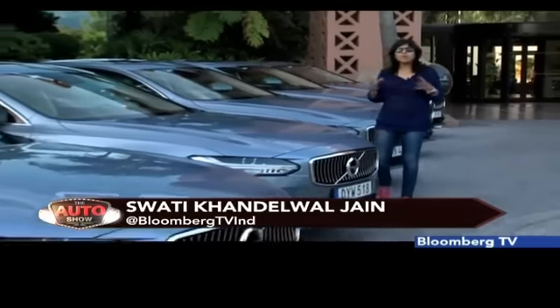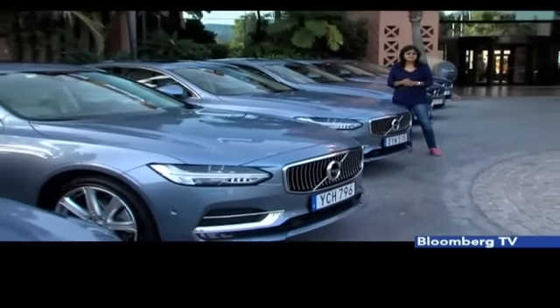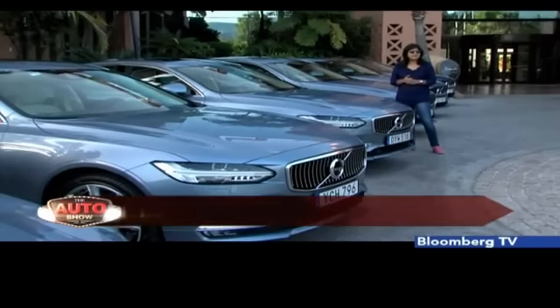Hello and welcome to the auto show. After a successful launch and response to the XC90, Volvo has now come up with the S90, and we are here in Malaga in Spain to test drive the S90.